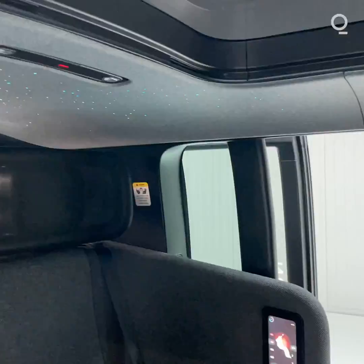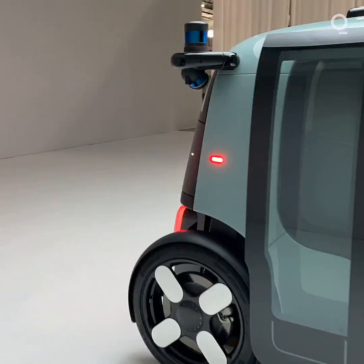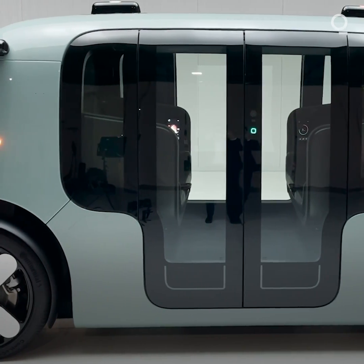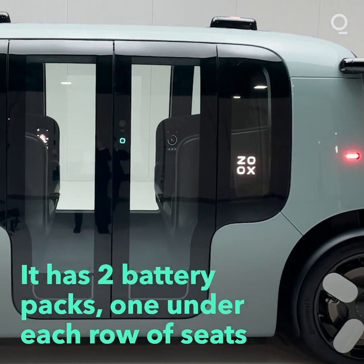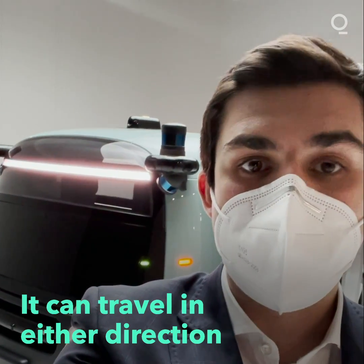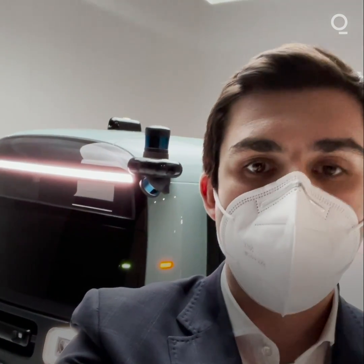So this is it — the production version of Zoox's fully autonomous vehicle. It can carry four passengers. It has two battery packs which total 133 kilowatt hours, and a drive unit at each end of the vehicle. In other words, it's bi-directional — the front can be the back and the back can be the front. It can drive in either direction.